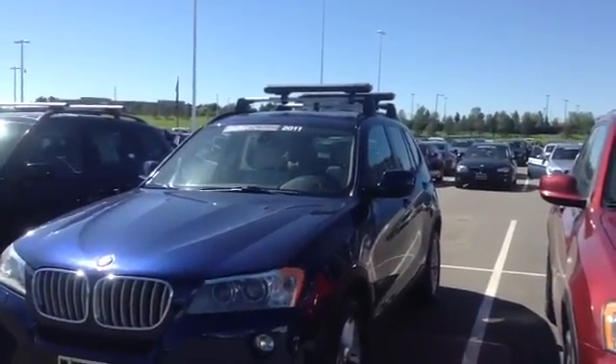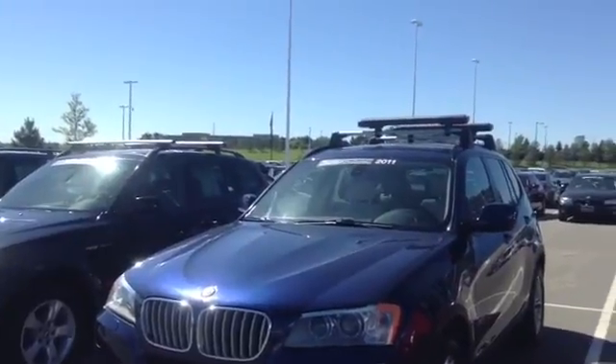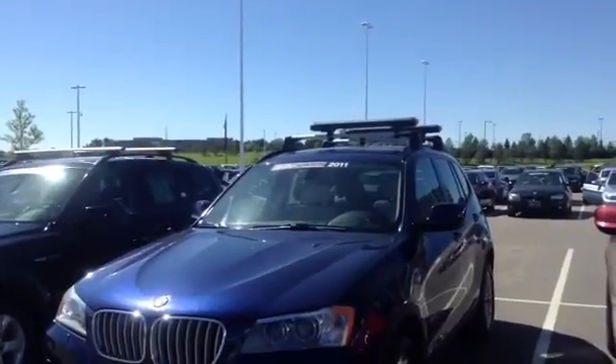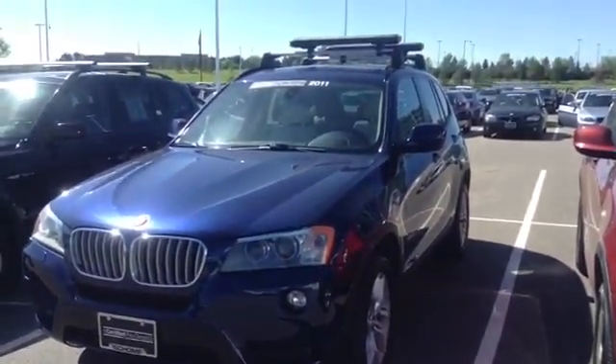Those would be the most current lineup of X3s that I've got at this time. Let me know if there's any interest in any of these, and I will get some further details on that particular one specifically. Thanks for your inquiry. Talk to you soon. Thank you.